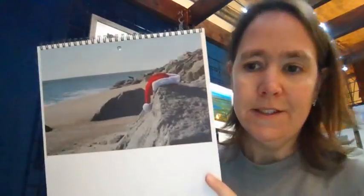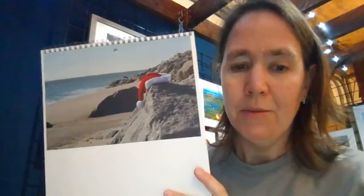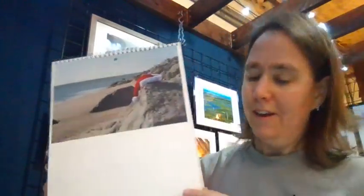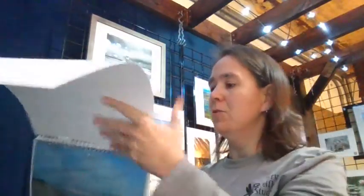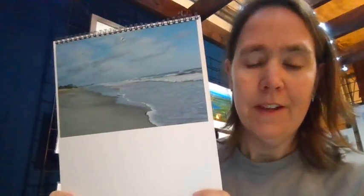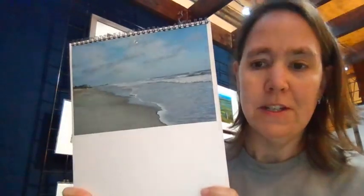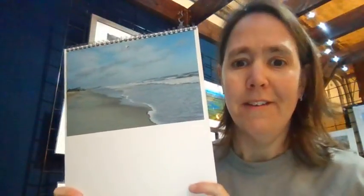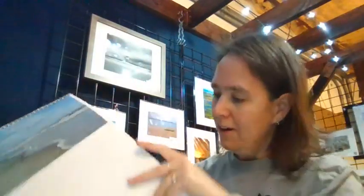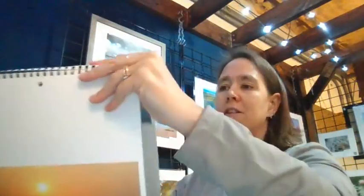And then December — one of the Santa pictures from when Santa would go on vacation. And then their last picture, which is next January, is the winter at Wrightsville Beach in winter. That's a good January picture — winter — and then we're back to the beginning.